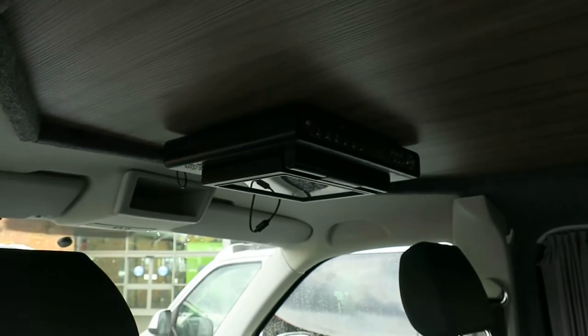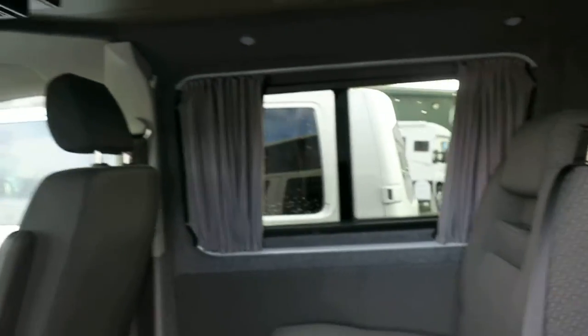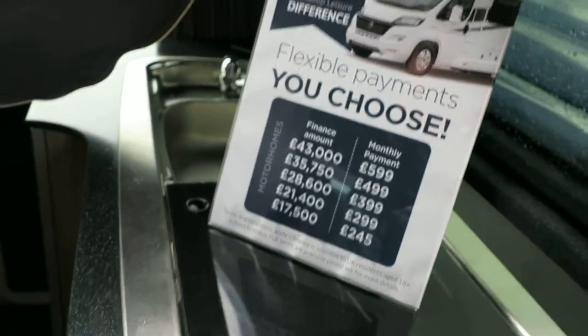On the inside it will make up into two good-sized single beds. You've got an entertainment unit there which is a TV, DVD player and a radio. In the rear of the van we've got the cooker, the sink, everything around the bed.